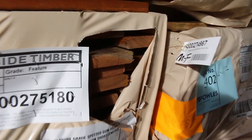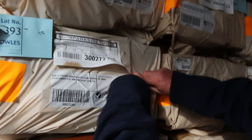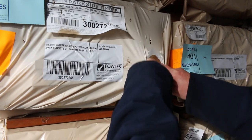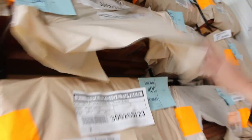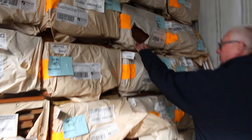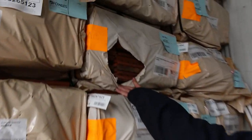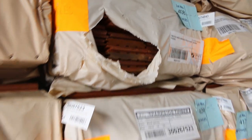I've also got a heap of the 135x19 as well, such as this pack here. Beautiful 135x19 spotted gum decking — heaps of that available. Also got a bit of Queensland mixed hardwood in a 130x19 flooring. There's a number of packs spread throughout of those.